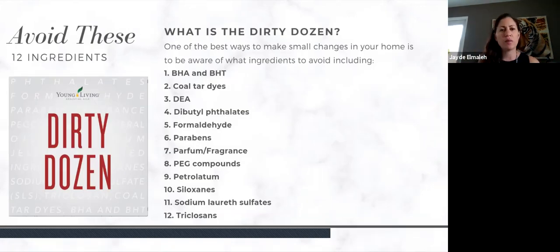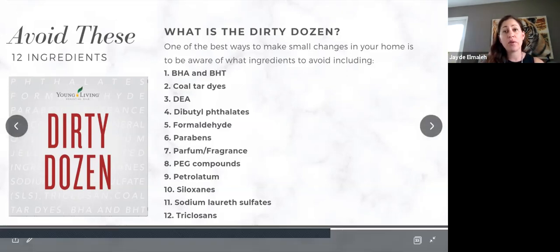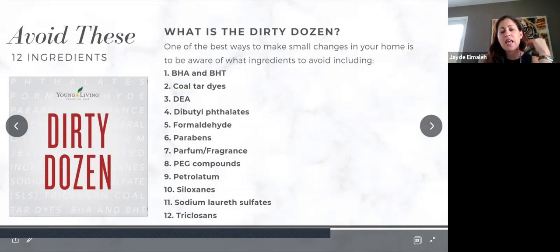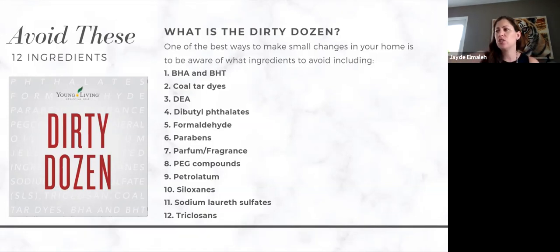Here are some of those ingredients — we call this the dirty dozen. I'm not going to go through each one, but I'll point out some super important ones. SLS stands for sodium laureth sulfates — these are the things that make a product sud up and get foamy and soapy. That's actually a toxin you don't want to be using. There is a little bit of adjusting with our dish soap — it's working to break down grease but it's not going to get as sudsy as you're used to. You don't want the suds.